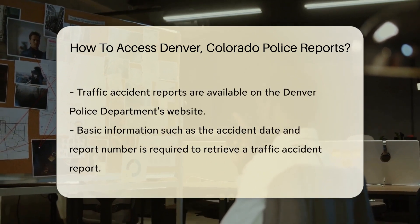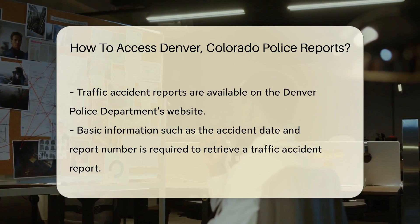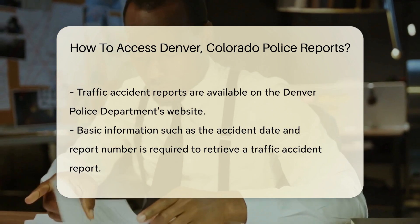In Denver, the process is straightforward. Start by determining the type of report you need. For instance, are you looking for a traffic accident report or a crime report? Knowing this will guide you to the right place.